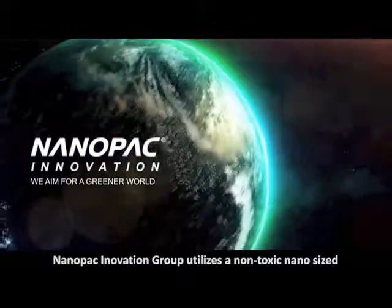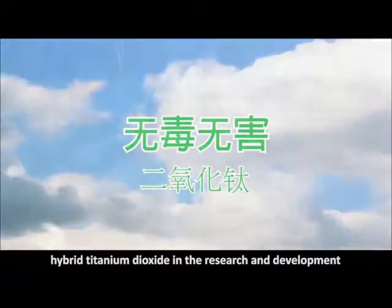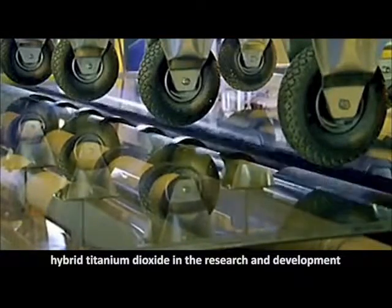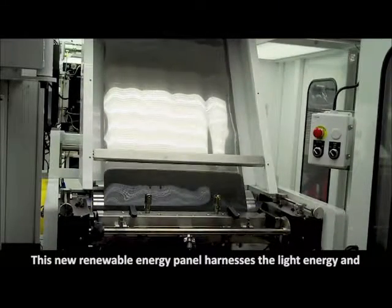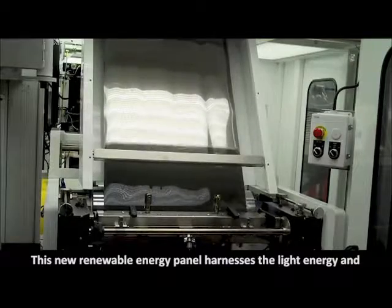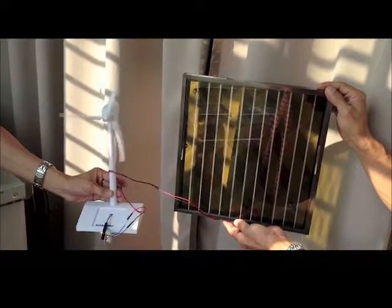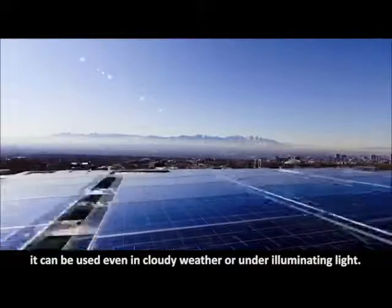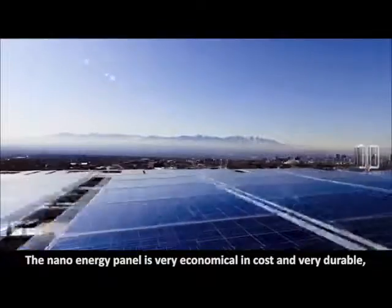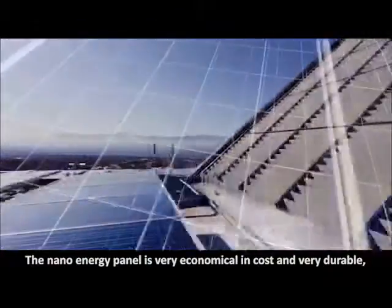Nanopack Innovation Group utilizes a non-toxic nano-sized hybrid titanium dioxide in the research and development of a nanotechnology-based light energy panel. This new renewable energy panel harnesses the light energy and transforms it to renewable energy. It can be used even in cloudy weather or under illuminating light.